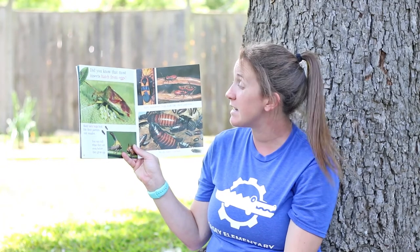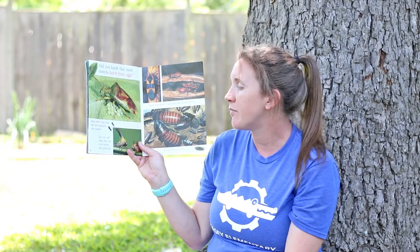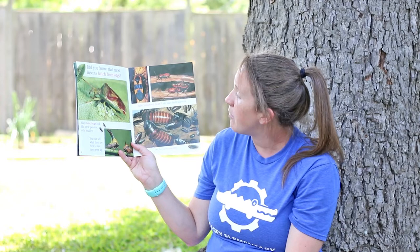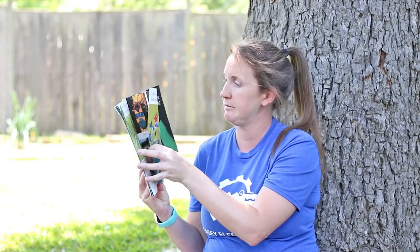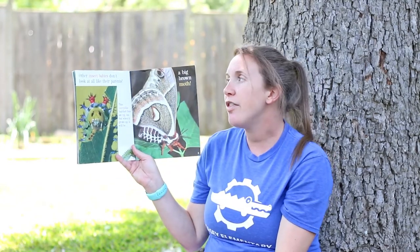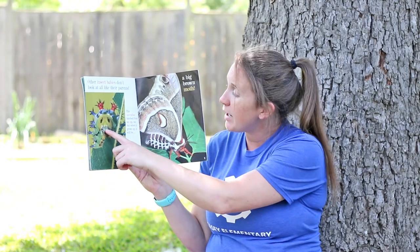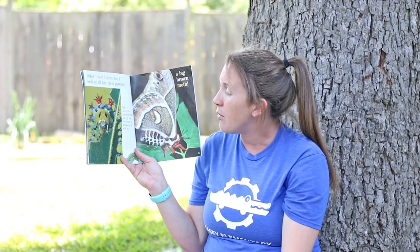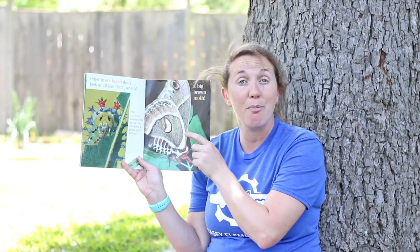Did you know that most insects hatch from eggs? Many baby bugs look like their parents, only smaller. You can tell what they are even before they grow up. Baby milkweed bugs look just like their parents, and so do baby roaches. Other insect babies don't look like their parents at all. This caterpillar hatched from an egg too, but when it grows up, it will be a big brown moth.